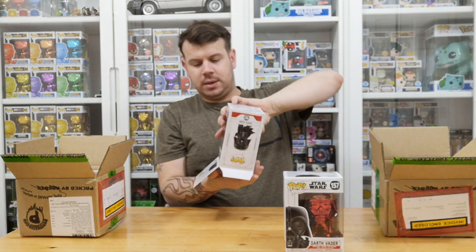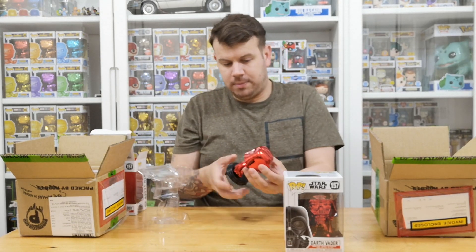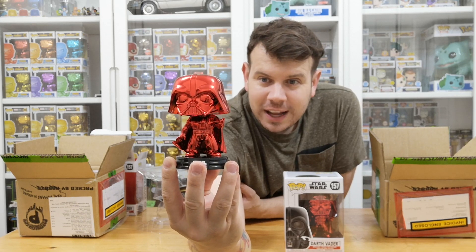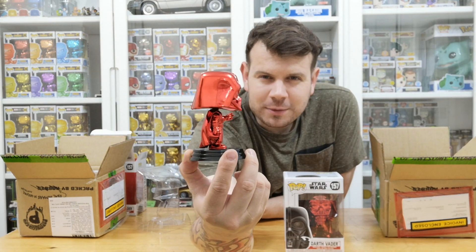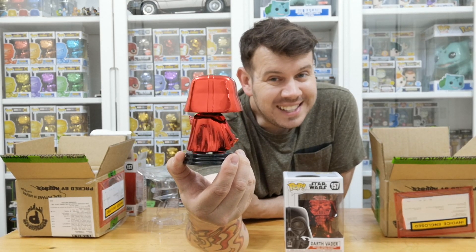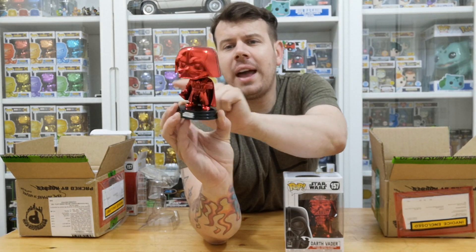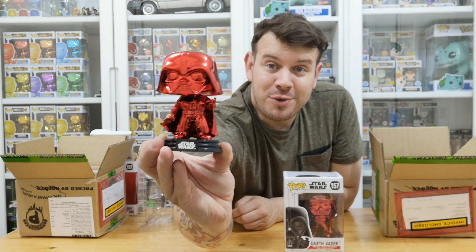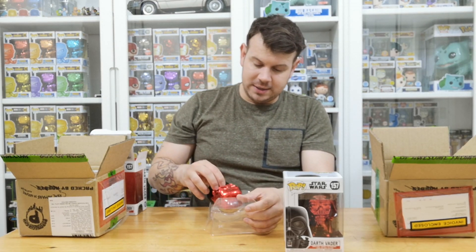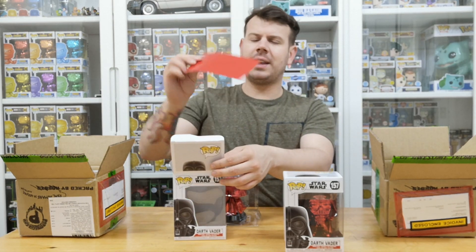It's a bobble head — look at the chrome on that, it's absolutely amazing! I wish I had one of those turntable circles instead of having to twist my hand around. The detail in this, considering he is just a chrome pop, is absolutely amazing. There are no defects — just a tiny seam either side — but other than that, absolutely perfect condition. I really like him; he's definitely one for the collection.